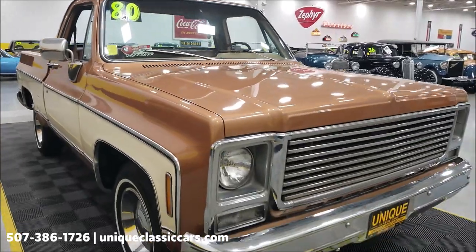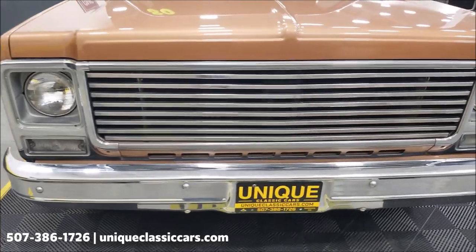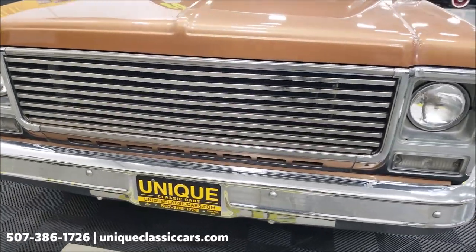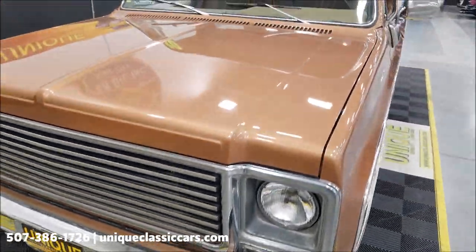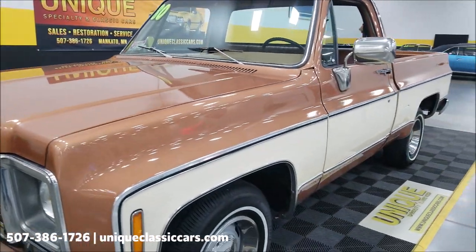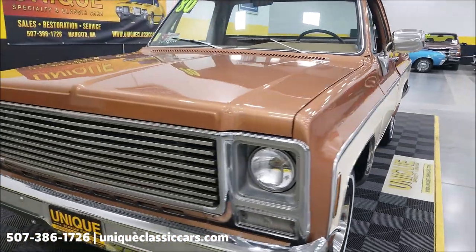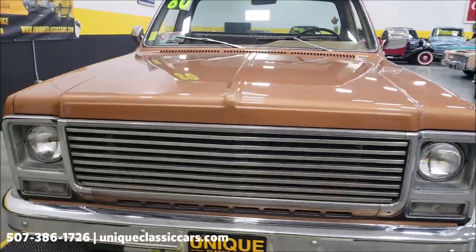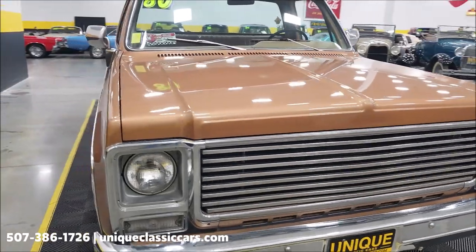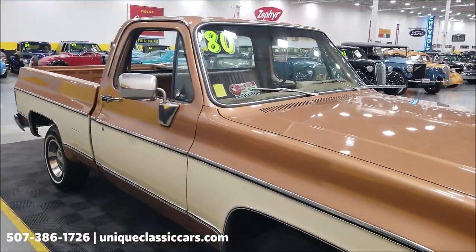You can see an aftermarket grill in this one. Let's take a look at the chrome headlight surrounds. The paint is newer on it, does show well, and has had a repaint at some point. Power steering is also underneath the hood. This was a factory AC truck, but not all the components are there — I'm assuming when they changed the engine out.